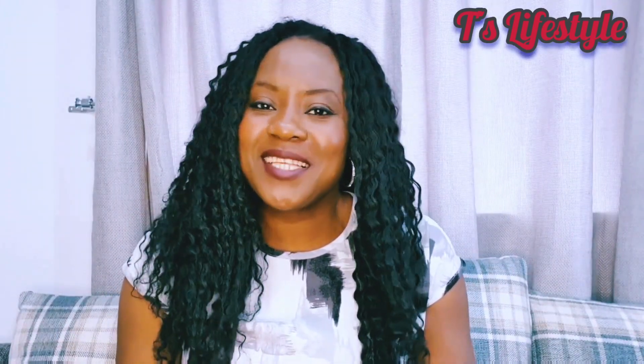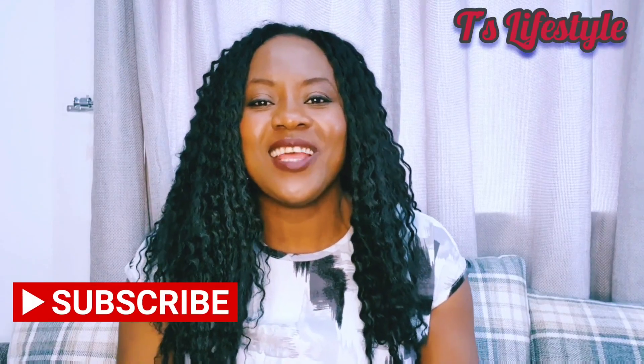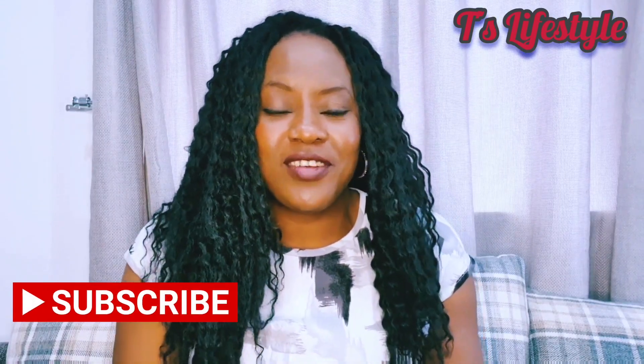But before I go on, if this is your first time on my channel and you like videos like this, then please subscribe and turn on your bell icon so you don't miss out on any of my videos going forward. If you want to contact the Home Office, then this is how you can do it.